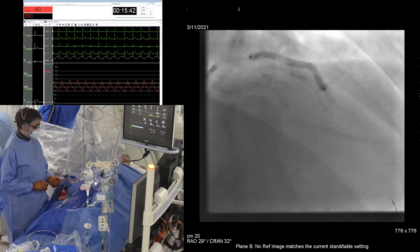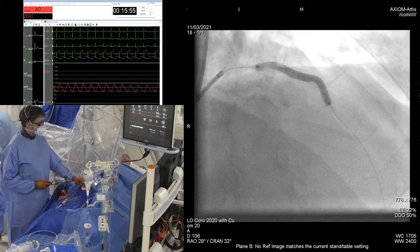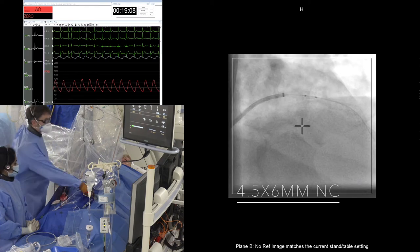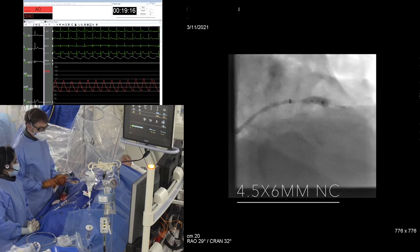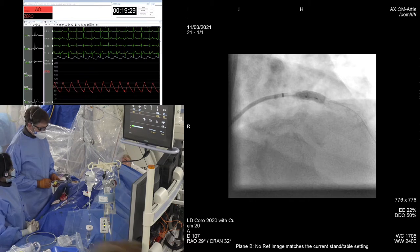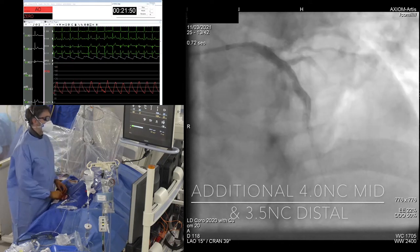That's 9 atmospheres — there's work to be done there. Going down from 9. The outflow, importantly, looks good having taken that 3.5. I do wonder about kissing into that diagonal.